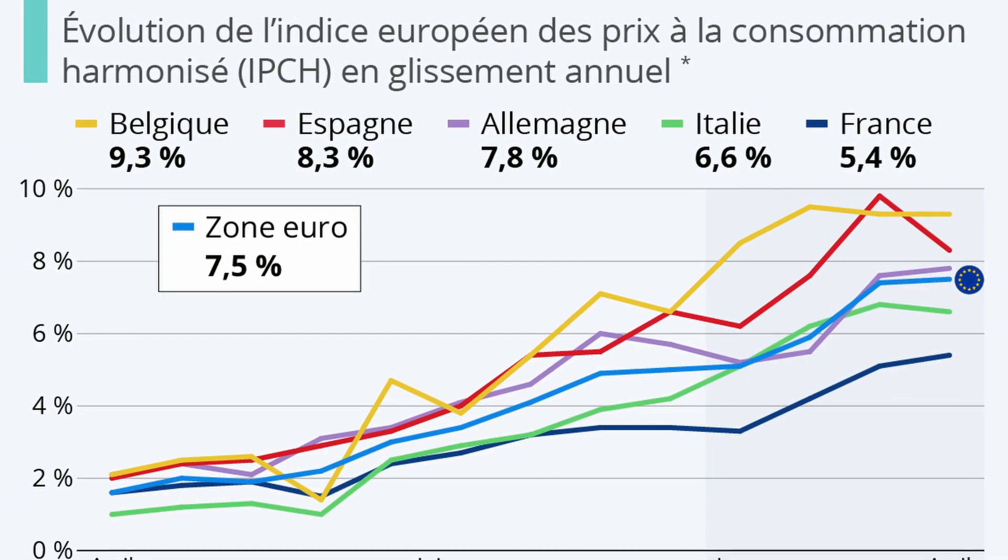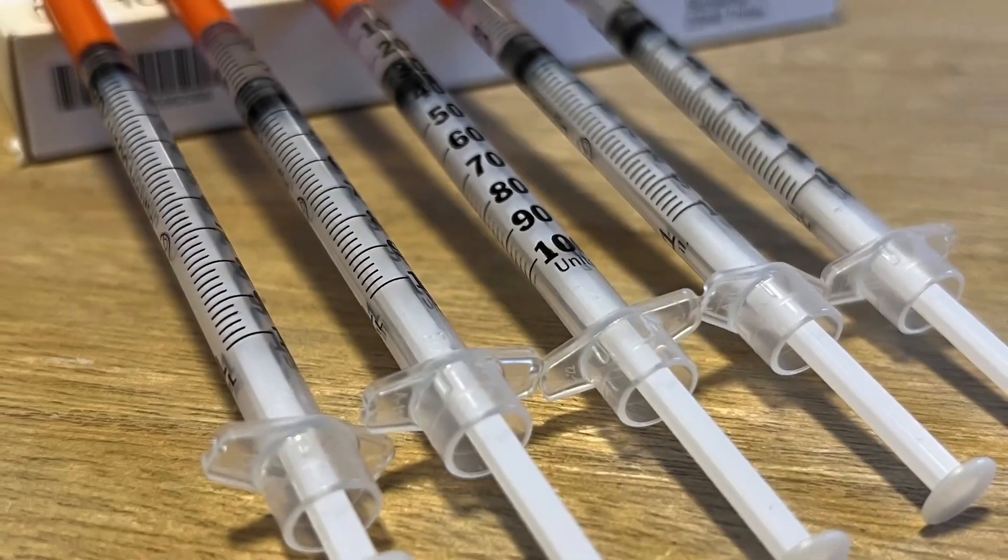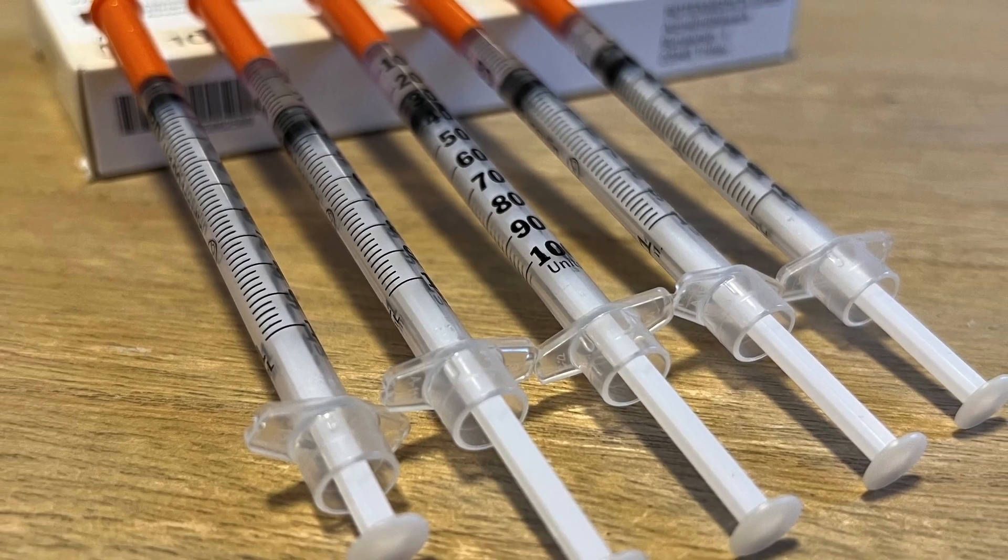It's funny because these days in Europe everything has become more and more expensive over the last couple of years, except my testosterone replacement therapy — that's the one thing that has remained at exactly the same price for the past four years. It was actually my endocrinologist who came up with the idea of buying it from a compounding pharmacy in another country using my prescription. I literally have my TRT delivered to my mailbox once or twice per year.